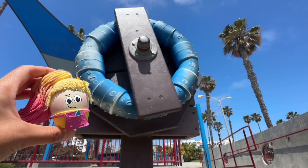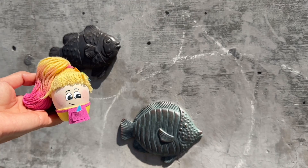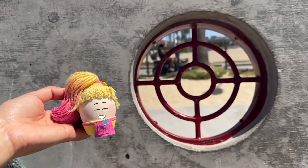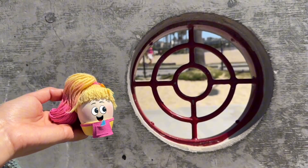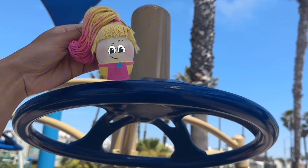Pasha is at the playground. She's on a scavenger hunt for shapes, like this one. It's a circle! Let's find some shapes today!